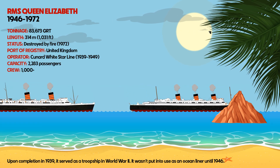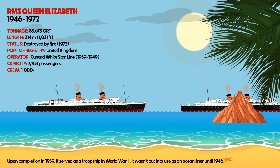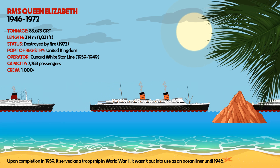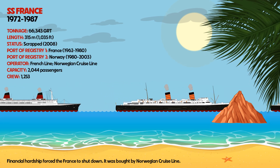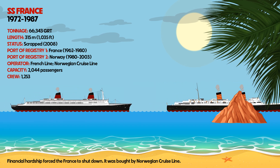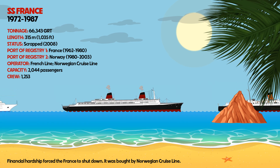RMS Queen Elizabeth, upon completion in 1939, served as a troop ship in World War II and wasn't put into use as an ocean liner until 1946. SS France faced financial hardship, forcing it to shut down before it was bought by Norwegian Cruise Line.